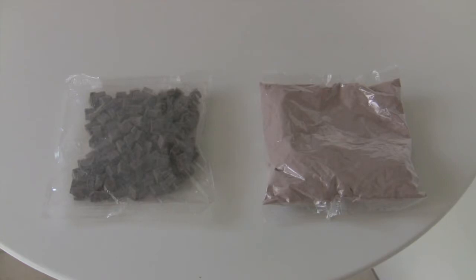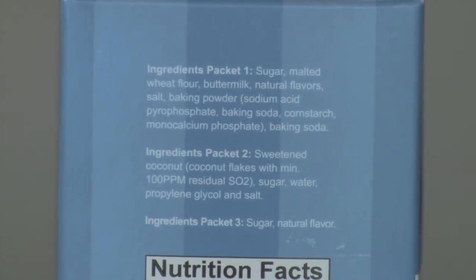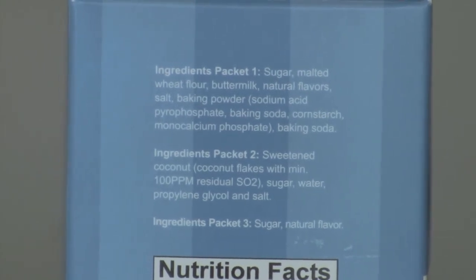Another great thing that I love about these is that all the ingredients I understand and I can read — it's natural. In one packet you're going to get chocolate chunks, semi-sweet chocolate chunks. And in the other packet you have chocolate chips. You also have sugar, malted wheat, cocoa powder, and baking powder. And that's it.